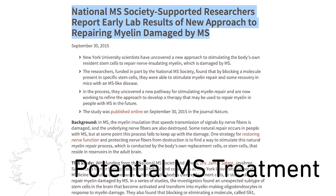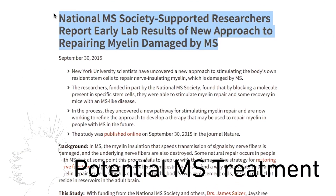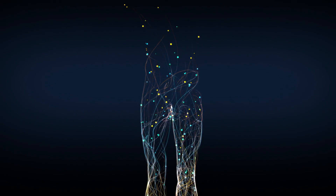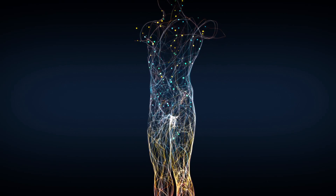Scientists at New York University have discovered a new pathway for stimulating nerve-insulating myelin, which is damaged by multiple sclerosis, that will hopefully lead to restoring and protecting nerve function.